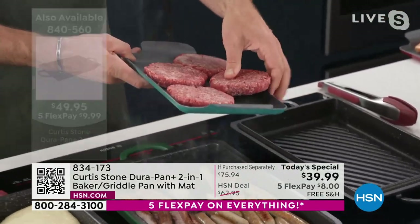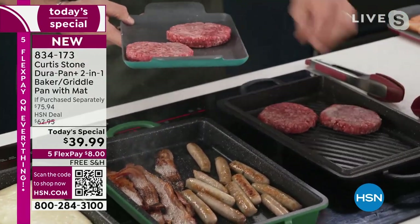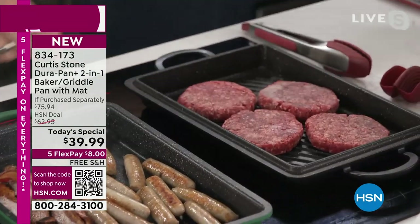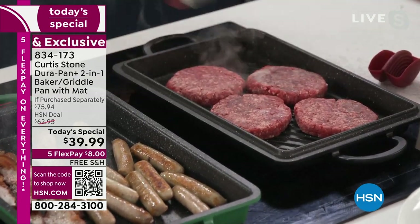Next door, I have my grill pan. I've got my burgers, still frozen, straight out of the packaging — you can cook them from frozen. No oil or butter required. I drop them into my grill pan. Let me go ahead and crank the temperature. You won't believe the char we're about to get on this.